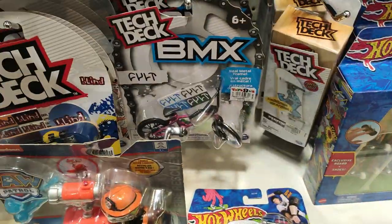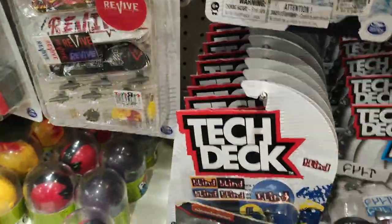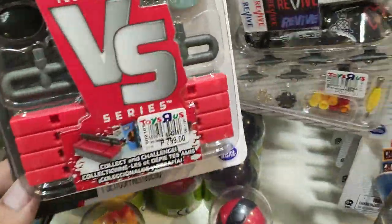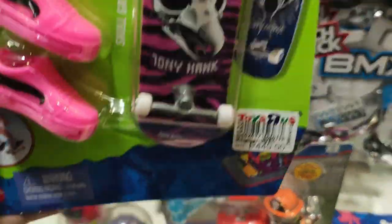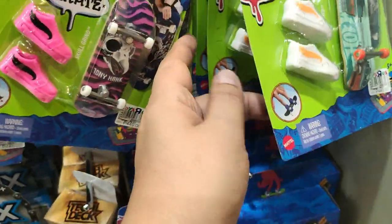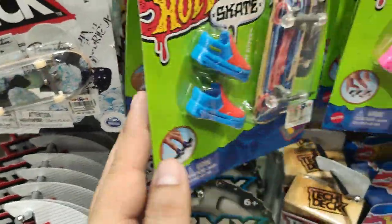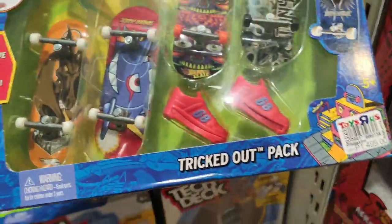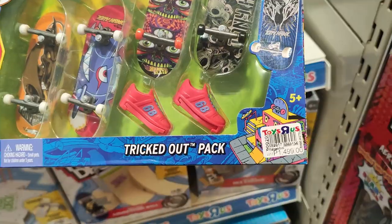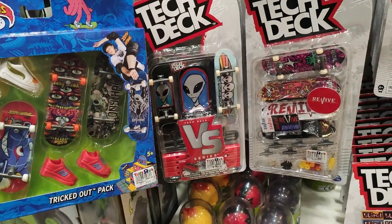Check out the Tech Deck version — you can remove and swap out parts. The Hot Wheels skate park is almost double the price of the Tech Deck version. The multi-pack has four skateboards and two pairs of shoes. The Hot Wheels version is nearly double the price of Tech Deck.